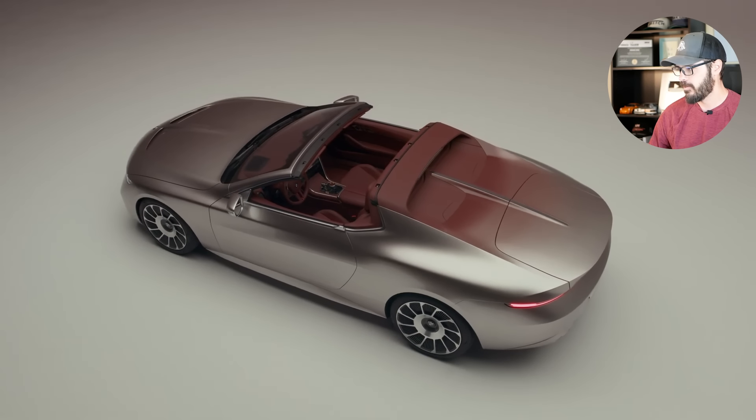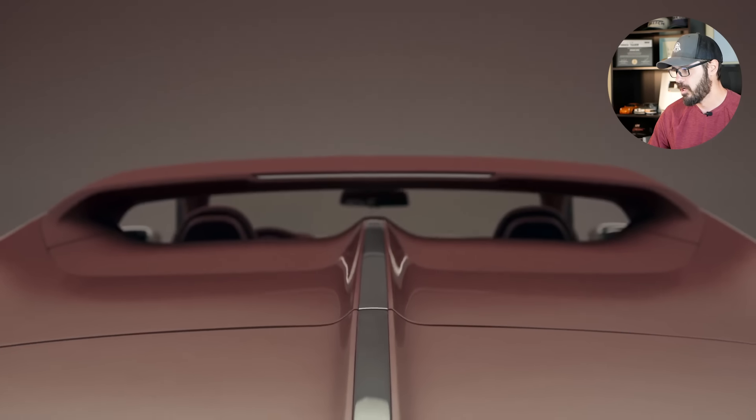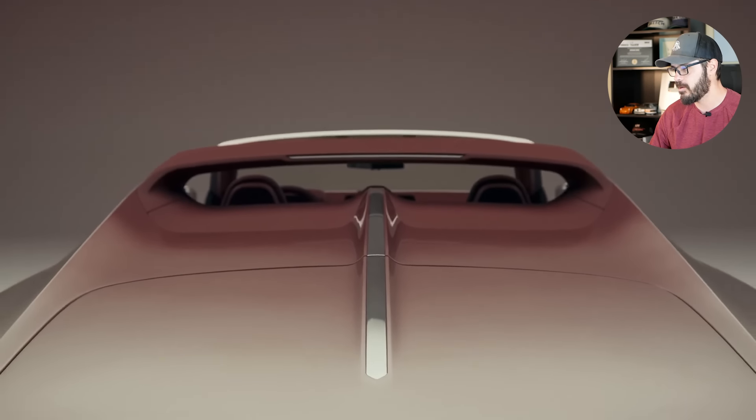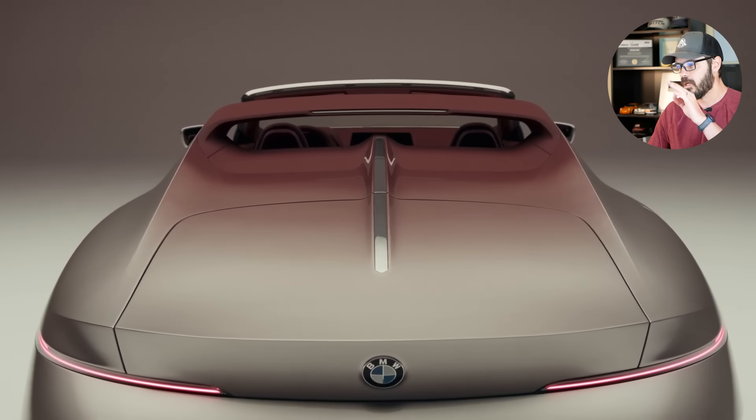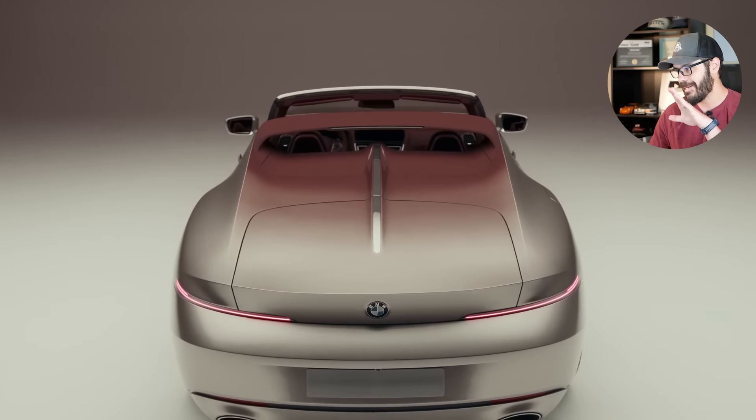I haven't made a video on that car yet, but I think I might have to, because I have a lot to say about that design. The Skytop is intended to become a hand-built collector's item. If the board approves the proposal, the first of no more than 50 items — although some sources hinted at a hundred units — should be completed late next year.